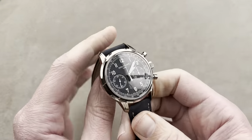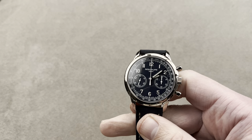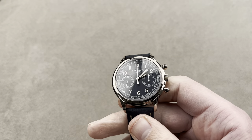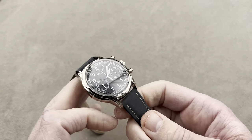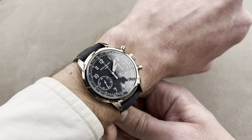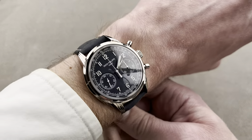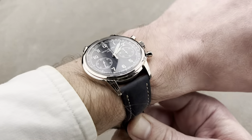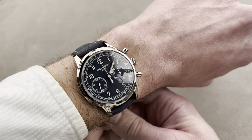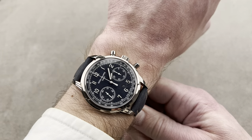Right here I have the Patek Philippe successor to the 5170 — this is the 5172, a 41mm watch. To me, this doesn't wear as large as the 39mm 6006. This came out in 2019 as the replacement for the 5170, and they basically hit the nail on the head right out of the gate. If you remember the original 5170 back from 2010, it was yellow gold, silver dial, stick indices, and Roman numerals.